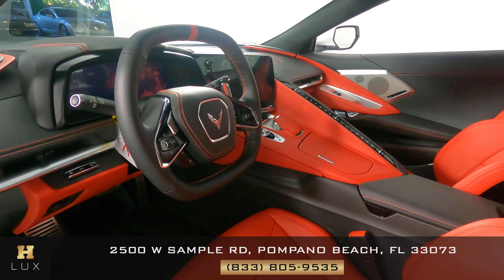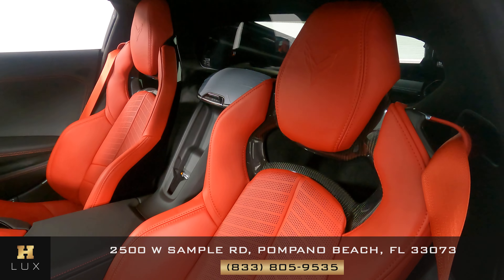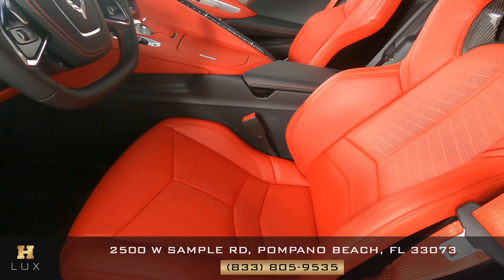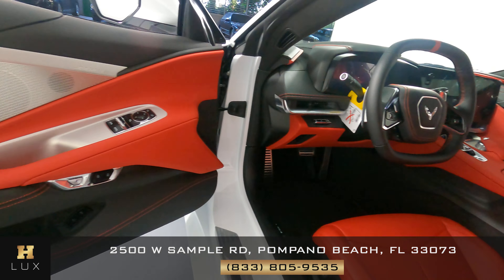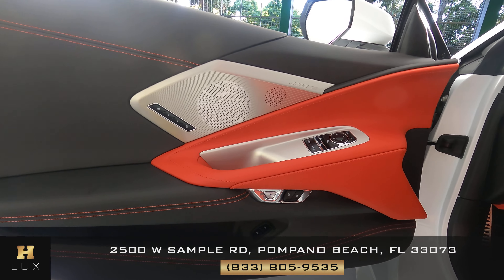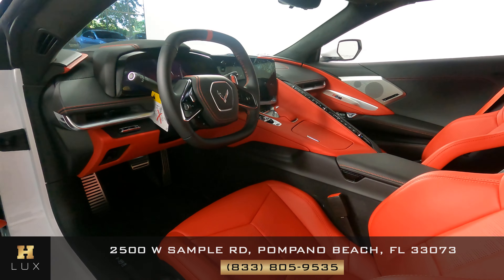Now we're going to have a look at the interior, starting with the driver's seat. Let's have a look at the door panel as well. Everything is in good condition here, so the driver's side is in good condition.